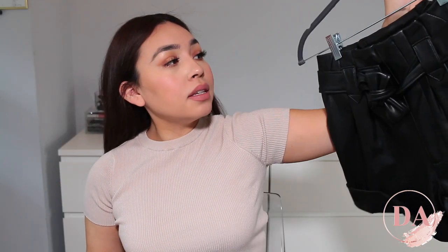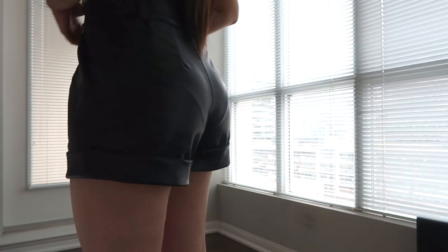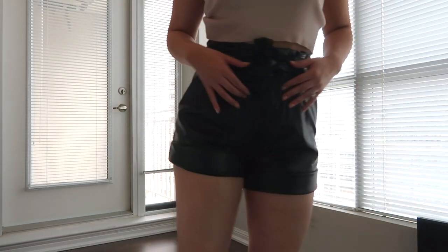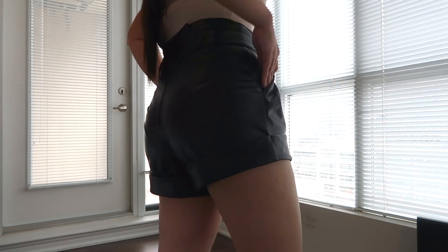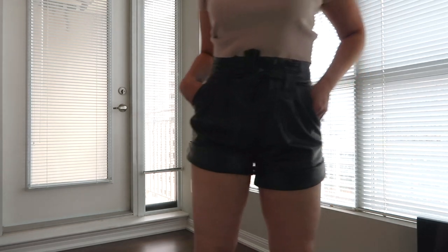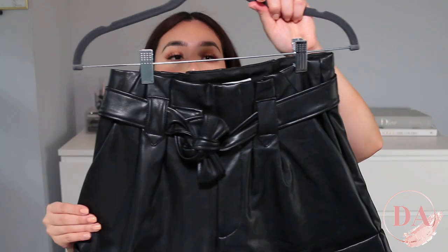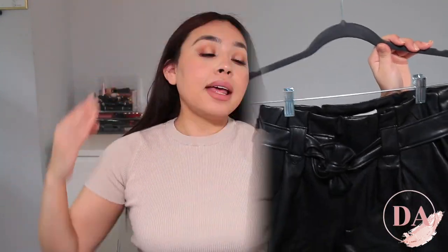The next thing that I purchased were these leather shorts. These are more on the dressy side. I feel like I would wear these with some heels or some espadrilles depending on the day. They're really cute and really comfortable, so I'm excited to wear these in the summertime. They're a little shorter than the other shorts because they're more high rise, but you can dress this up or dress this down, which is going to be super duper cute.